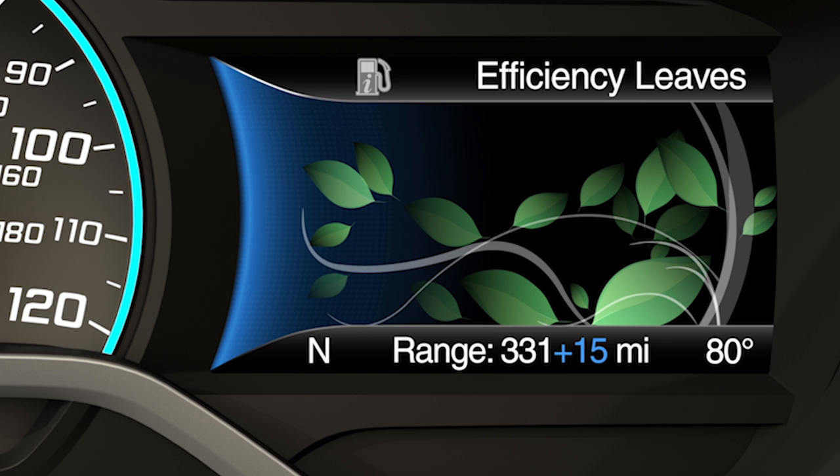Electric range is the estimated distance you can travel while in plug-in power mode with the engine off. This range is based on calculations determined by the amount of energy stored in the battery and the energy being used while driving. Gasoline range is the estimated distance to empty based on the fuel remaining in the tank.